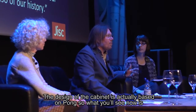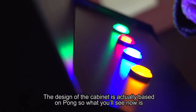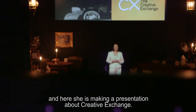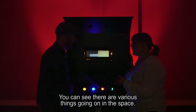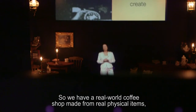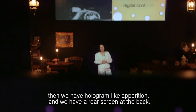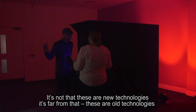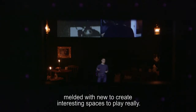The design of the cabinet is actually based on Pong. What you'll see now is Rachel Cooper from Creative Exchange Lancaster appearing and making a presentation about Creative Exchange. There's various things going on in the space — a real world coffee shop made from physical items, a hologram-like apparition, and a rear screen at the back. It's not a new technology — these are old technologies melded with new to create interesting spaces for play.